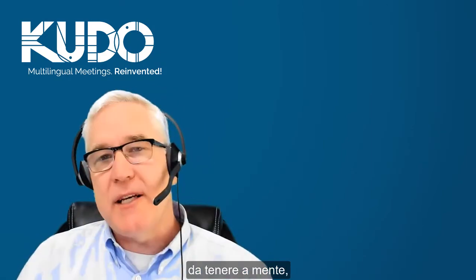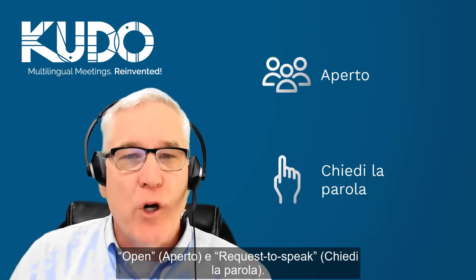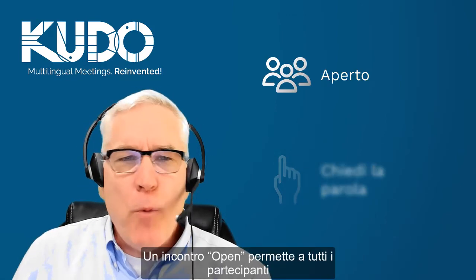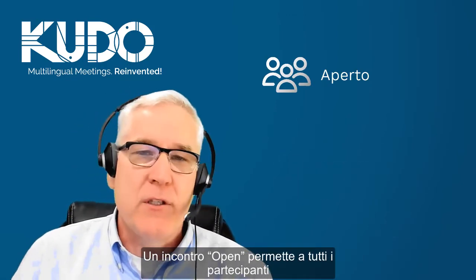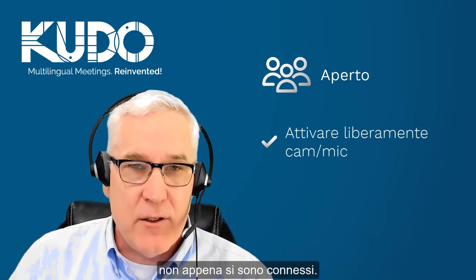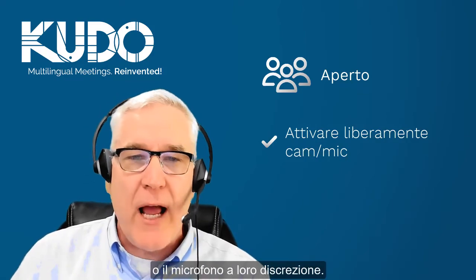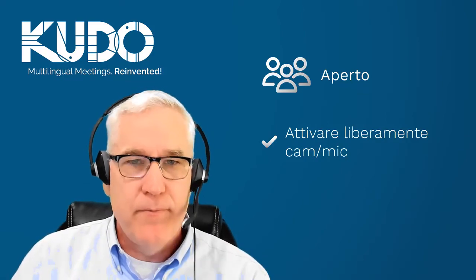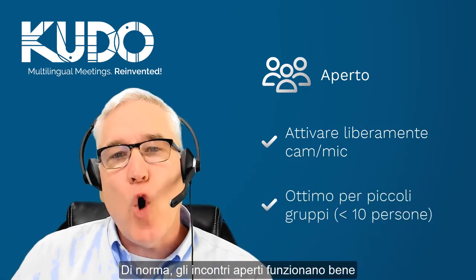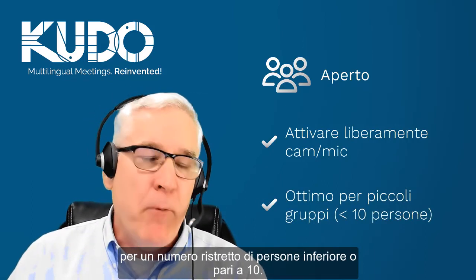Here's one more important point to keep in mind: Kudo offers two types of meetings — open and request to speak. An open meeting allows all participants onto the meeting's virtual floor as soon as they connect to the platform, which means that everyone can turn on their camera and microphone whenever they choose. As a general rule, open meetings work well for small groups of 10 people or less.